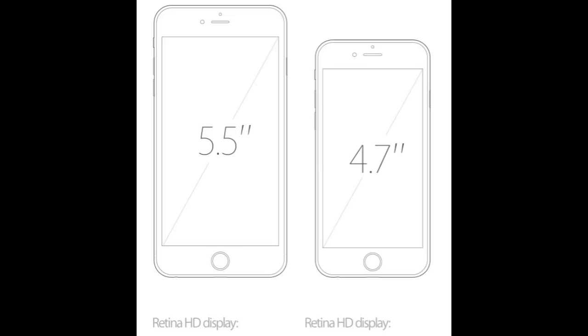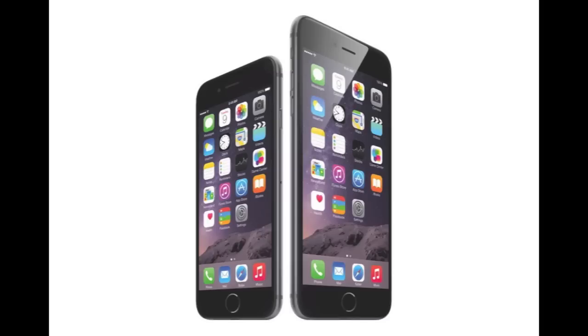First off, let's go ahead and take a look at the immediate obvious differences between the two. The first obvious difference is that we have two different screen sizes here. The iPhone 6 has a 4.7 inch screen and the iPhone 6 Plus has a 5.5 inch screen. Another obvious difference is that Apple has moved the sleep-wake button from the top of the device over to the right side, in attempts to help reach the power button now that the devices are bigger.